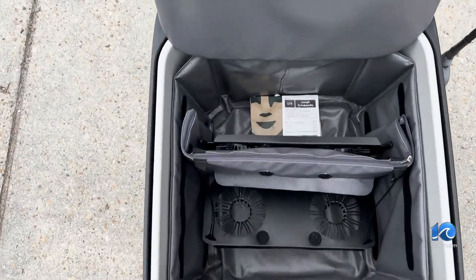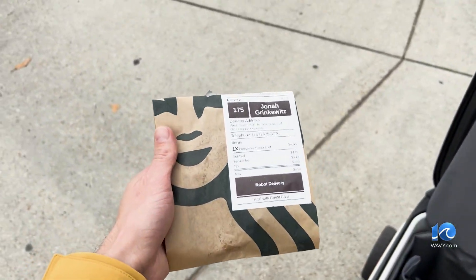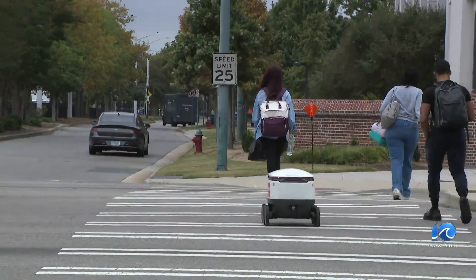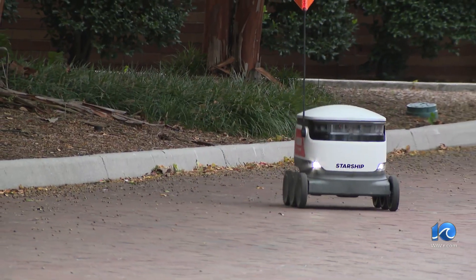Students unlock the robot with their smartphone once it arrives, grab their food, shut its lid, and then it's off to its next delivery. The traffic laws for these robots are the same as for a pedestrian — they have to wait until the walk sign is on and then they can cross. When crossing Hampton Boulevard, someone is actually controlling it. The rest of campus it's automated — it's geofenced, basically.